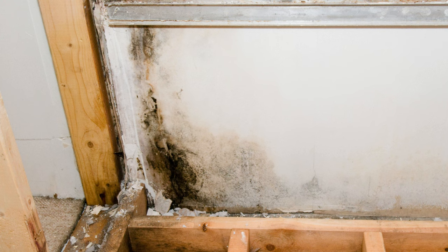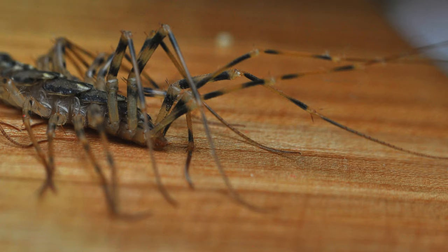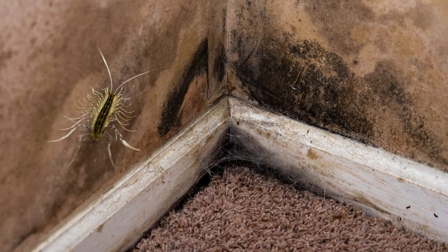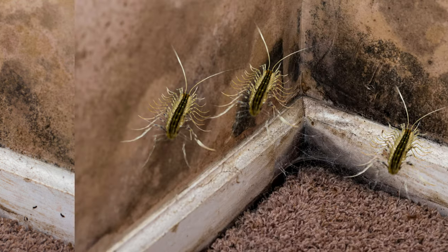So how do these thousand-leggers come to life? The life cycle of a house centipede is a fascinating journey that begins in the egg stage. After mating, a female lays her eggs in a damp, secluded spot, like behind the baseboard of your basement. She can lay from 60 to 151 eggs. These eggs hatch into larvae, which look like miniature versions of the adults, but with fewer legs.